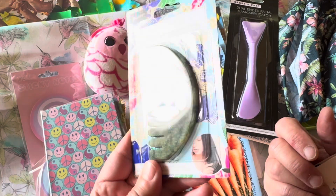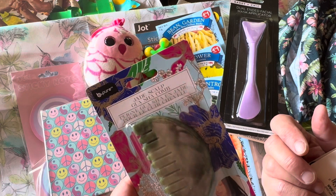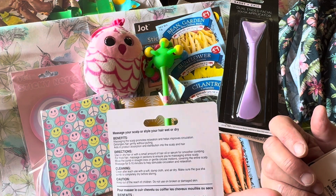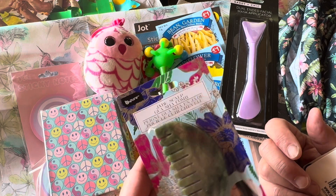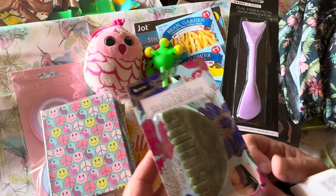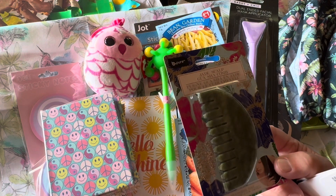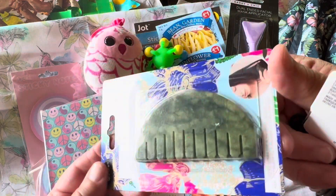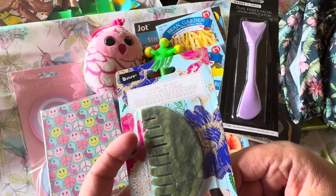I had seen Paper Confessions with Caramia haul this jade comb and scalp massager, and I happened to find it in a Dollar Tree I visited last Friday. We drove an hour just to see the lake and have lunch, and hit a dollar store and a thrift store as well. So I purchased this jade scalp massager comb.